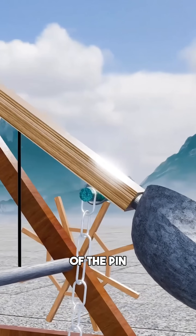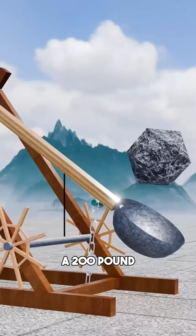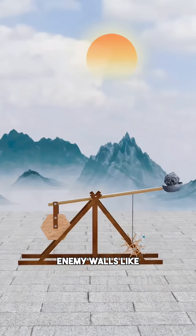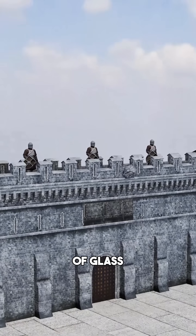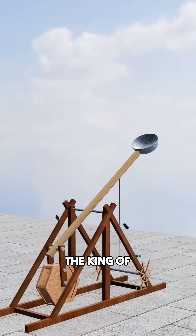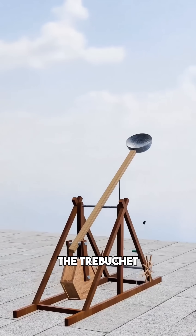With one pull of the pin, a 200-pound boulder is unleashed, screaming through the sky to shatter enemy walls like they were made of glass. Congratulations — you've just engineered the king of all siege engines: the trebuchet.